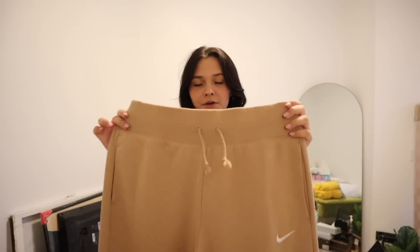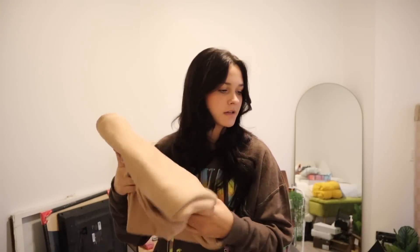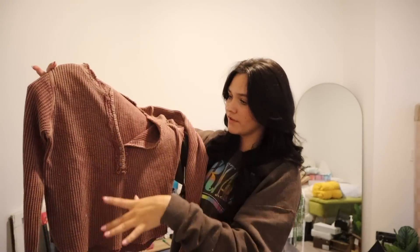Moving on to clothing, I got these Nike wide-leg sweatpants. Funny thing though — they're not the right color or size. My mom said they were out of stock in everything and the worker suggested buying them and exchanging later. I want the gray ones in a medium, and these are a large, so I do have to exchange them, but they're super cute.